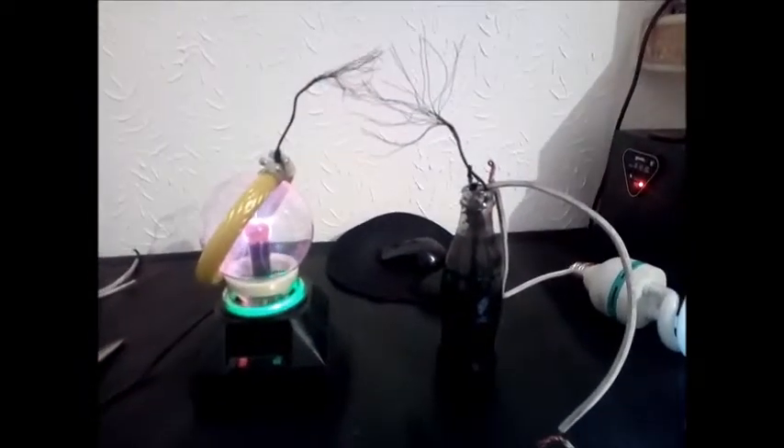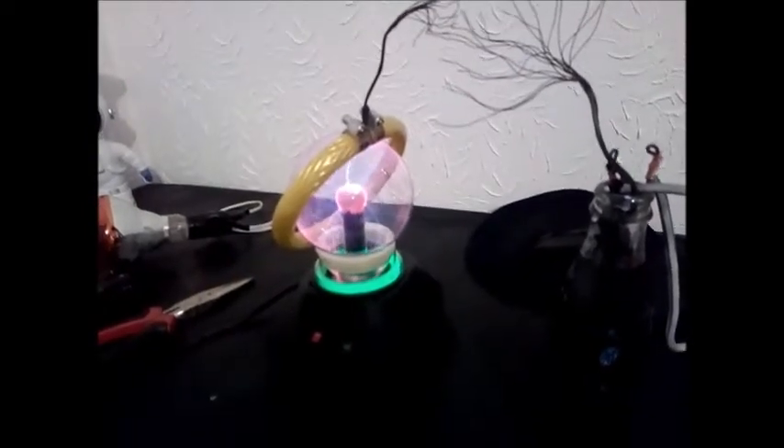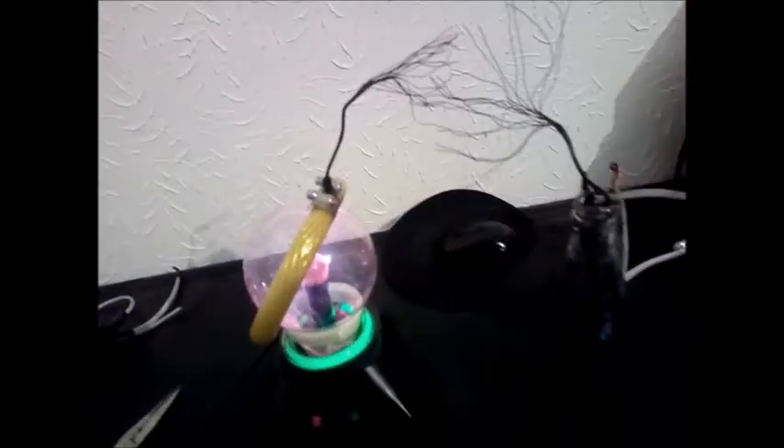So, entonces les vamos a mostrar como, bueno simplemente colocamos ahí un dispositivo de plasma que en el centro tiene un tubo nano recubierto. We put there a circle that has, in the center, a nanocotter tube. And that tube is making contact with that cable.